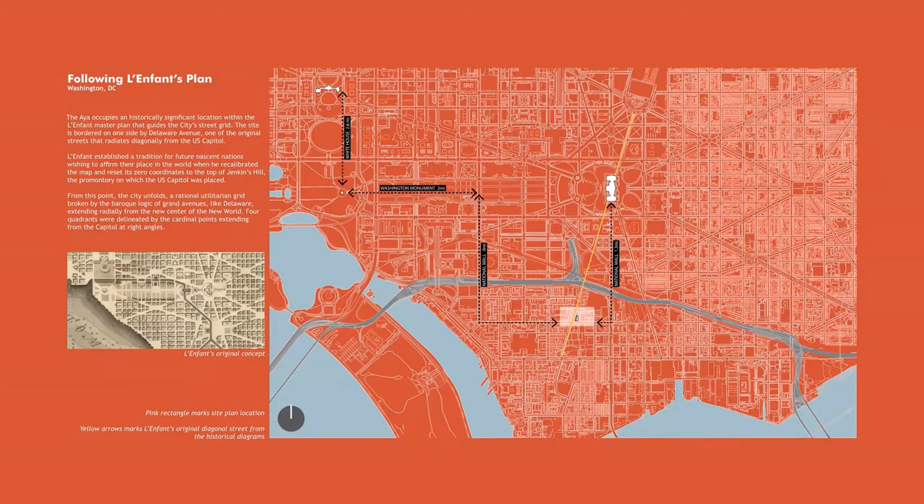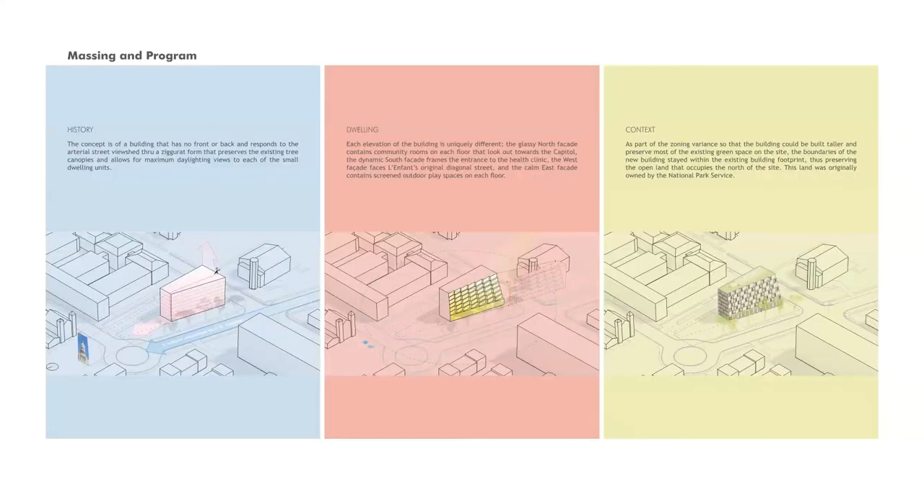The IA occupies a historically significant location in Ward 6, falling within the original master plan of Washington DC mapped out by French military engineer Pierre L'Enfant. The site is bordered by Delaware Avenue, one of the original streets of L'Enfant's plan that radiates diagonally from the US Capitol. The relationship and proximity of the site to the Capitol played a major role in the development of the building's orientation, program distribution, and captured views.